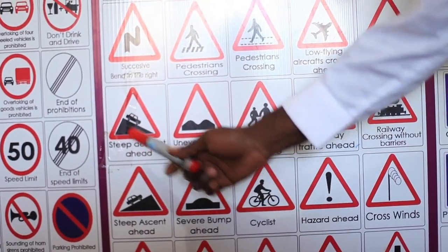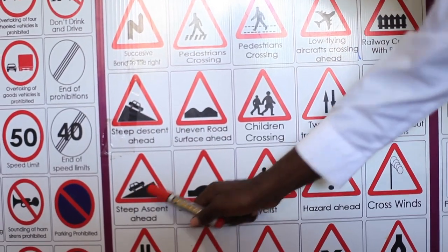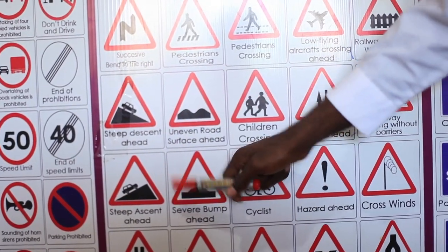Steep descent ahead. There is a steep slope, just like the steep ascent. When there is a steep hill, prepare yourself on how to go down or up.